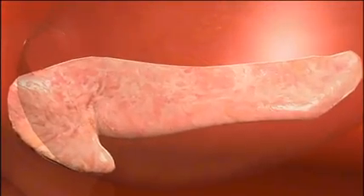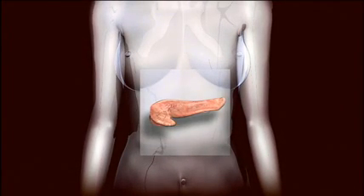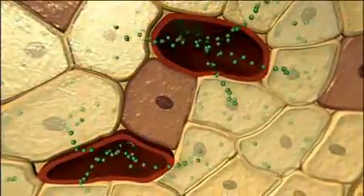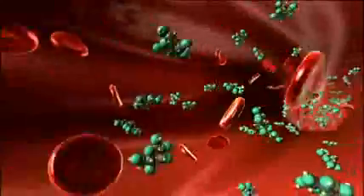So what exactly is diabetes? Diabetes is a metabolic disorder of the pancreas, a small gland located below and just behind the stomach. The pancreas produces a hormone called insulin which helps deliver glucose into every cell of the body.